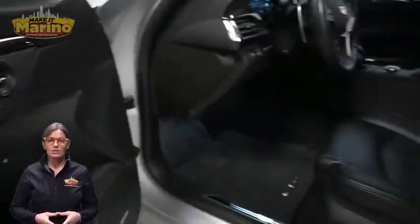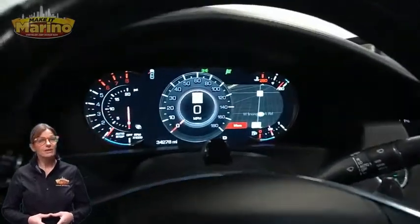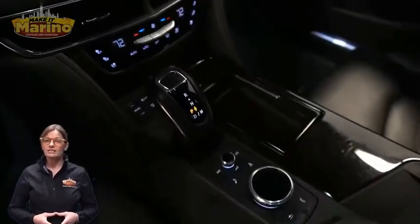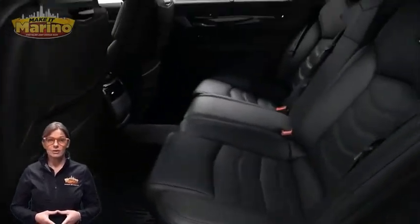34,000 miles on the odometer. Features include a 10.2-inch touchscreen, navigation, rear backup camera, remote start system, split folding rear seats, rear DVD entertainment system, and a dual-pane panoramic sunroof.